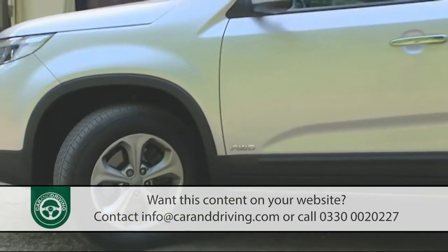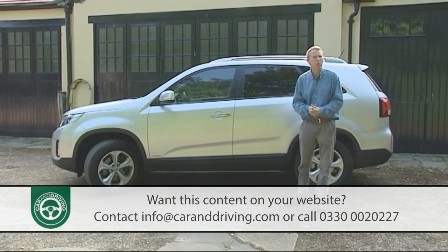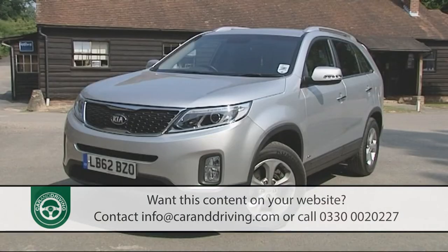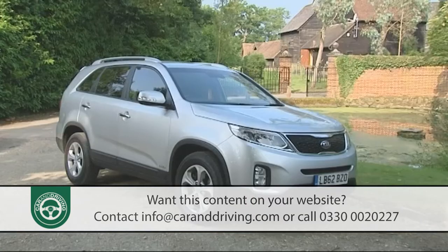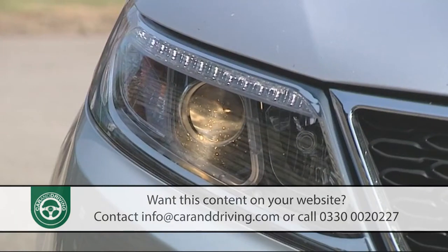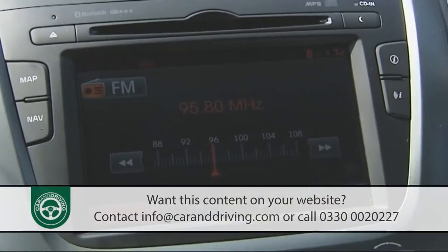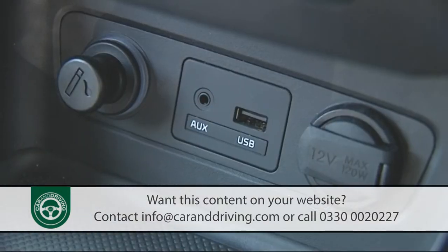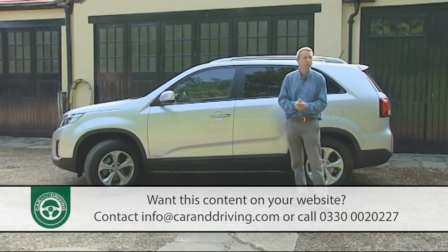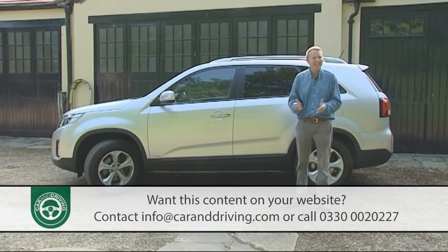If you conclude that a Sorento is what you really want, with Kia's value-based market stance in mind you'll be expecting a decent level of standard equipment — and by and large you shouldn't be disappointed. As well as all-wheel drive and seven-seat capability, all models feature LED daytime running lights, cornering lamps, auto headlights, front fog lights, reverse parking sensors, tinted glass, alloy wheels, roof rails, power-folding mirrors, a six-speaker stereo with steering wheel controls plus USB and AUX ports, a trip computer, leather-trimmed steering wheel, Bluetooth, cruise control, hill-start assist, and dual-zone automatic climate control with rear-air ventilation so all seven occupants can fine-tune the temperature in their area of the cabin.